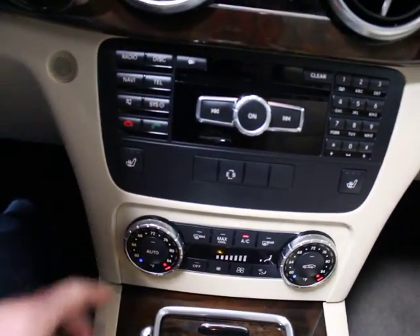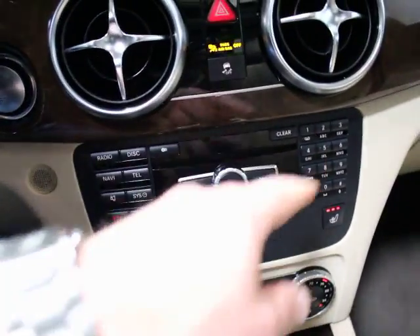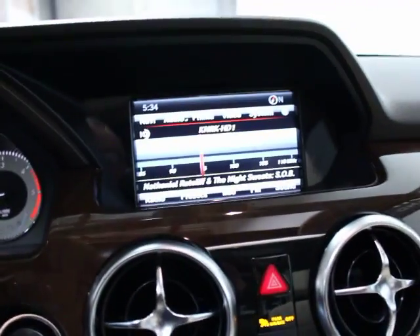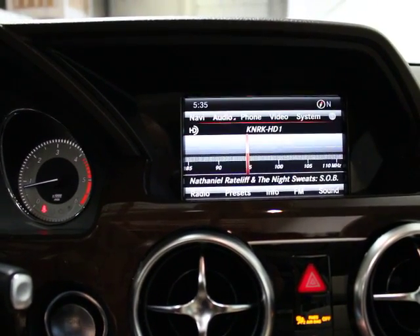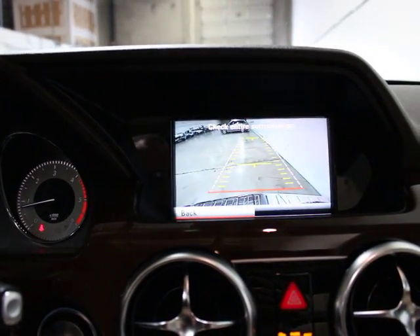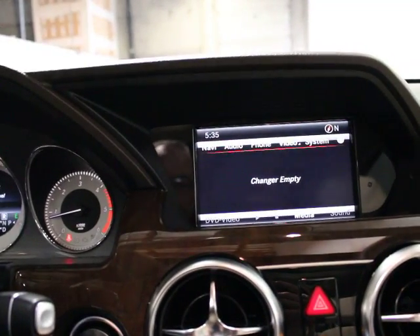Down here you've got dual auto climate control and dual heated seats. This is your interface — you've got a six-disc changer, HD radio, and this particular stereo system has a surround sound system with a digital processor. You've got navigation, a backup camera, and Bluetooth. This system will also play video for you, but that's fairly common now with anything that's got navigation.